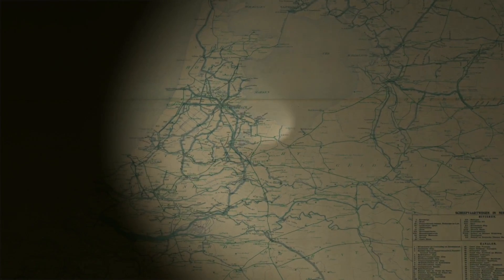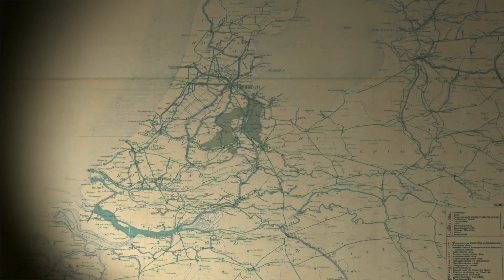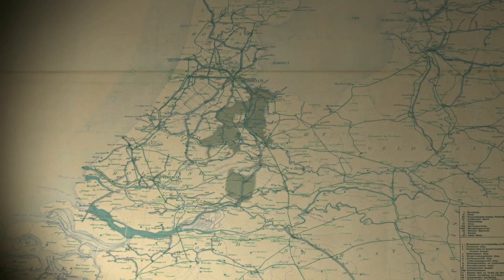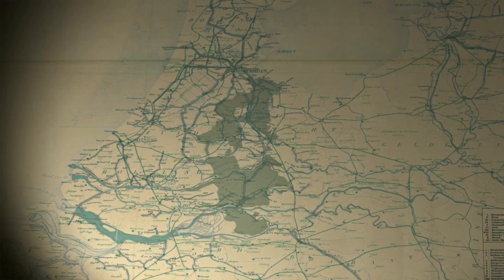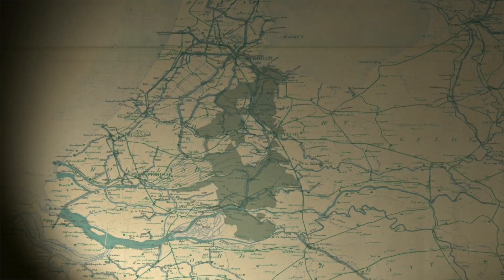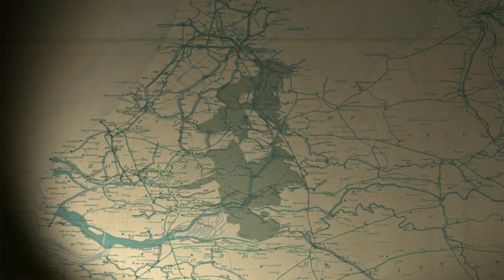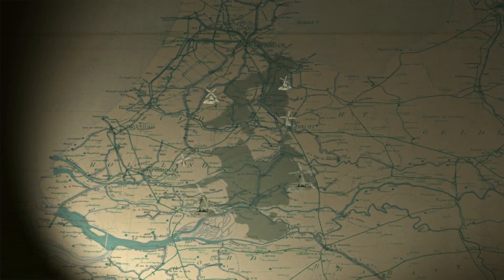It started from the IJsselmeer — do you know what it used to be called? The Zuiderzee? Exactly, the Zuiderzee. And it goes all the way down south until it meets the great rivers — a great long line across the country. You couldn't see it, but it was there. And when the enemy went away, water mills were used to pump the water from the land.